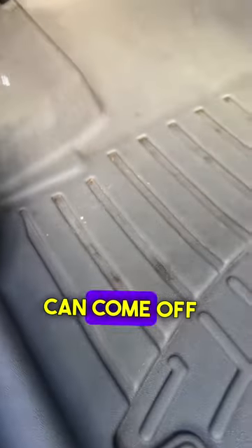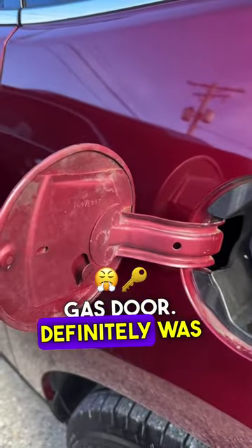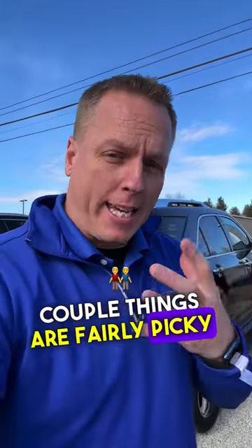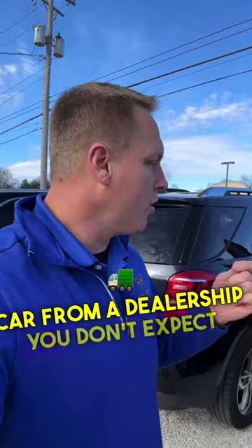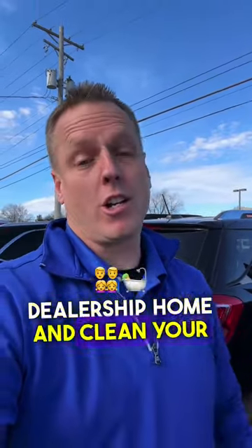All of that stuff can certainly come off with no issues. We look at the gas door — definitely was not wiped down in any way, shape, or form. Those couple things are fairly picky, but when you're purchasing a car from a dealership, you don't expect to have to go home and clean your car.